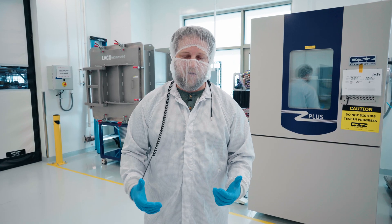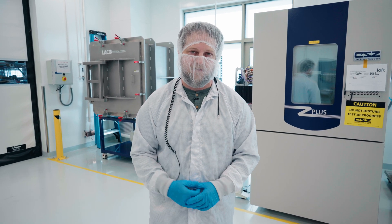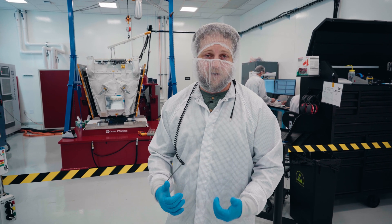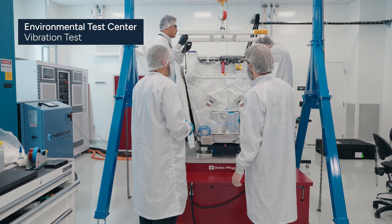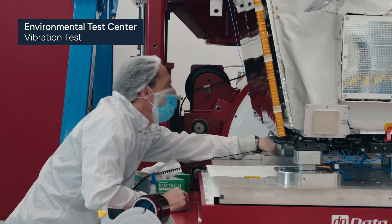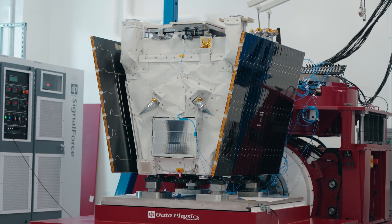Welcome to our environmental test center, where we have the capability to do unit and system-level testing for thermal, vibration, and T-vac. After we put everything together and we've functionally tested it, it's time to go through a vibe check. We install the vehicle to the separation system and the deployment mechanism that separates it from the launch vehicle, and we simulate the launch loads to make sure that we're safe all the way to orbit.